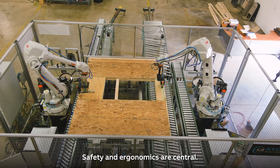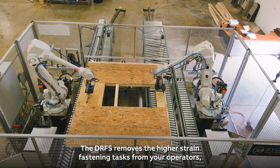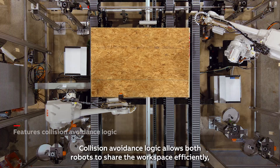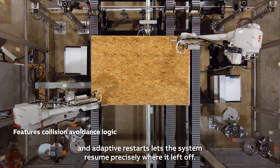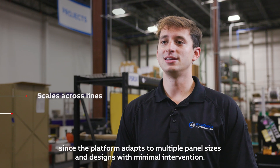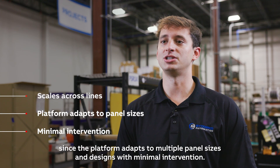Safety and ergonomics are central. The DRFS removes the highest strain fastening tasks from your operators, which lowers injury risk and improves overall ergonomics. Collision avoidance logic allows both robots to share the workspace efficiently, and adaptive restarts let the system resume precisely where it left off. Plants can scale the concept across additional lines or locations since the platform adapts to multiple panel sizes and designs with minimal intervention.